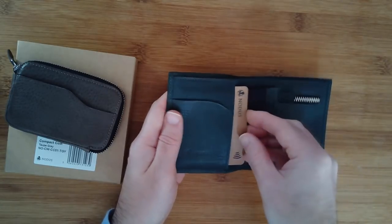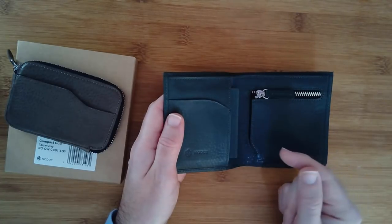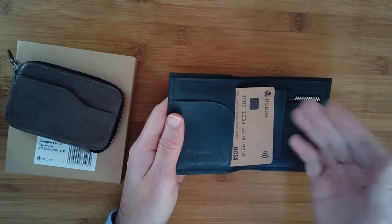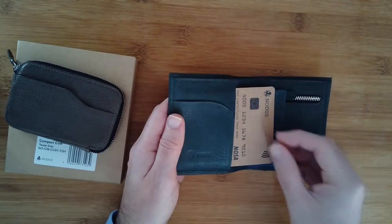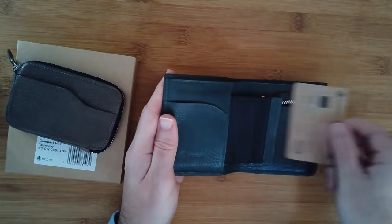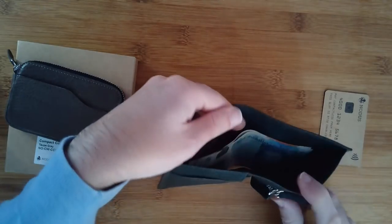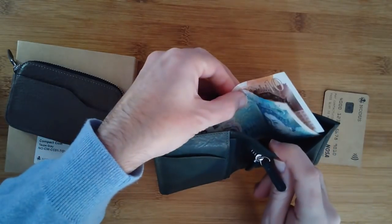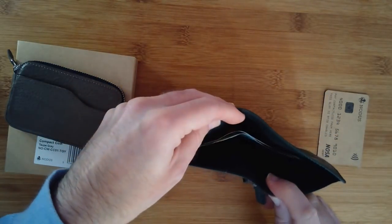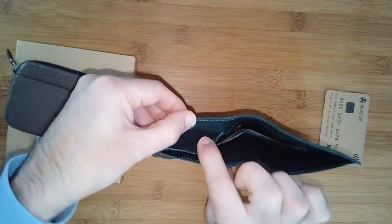The inner cards are RFID protected, which means your data can't be skimmed and your card can't be cloned — all the things that go on nowadays. If you've got them in here, you've got RFID protection. The back section is really nice as well — that's where you can keep notes. There's good capacity there; you could fit quite a lot of notes in the back section. There's also another slot just underneath.